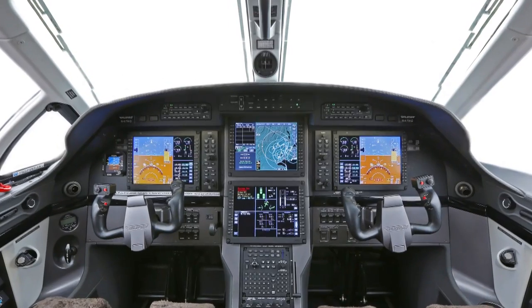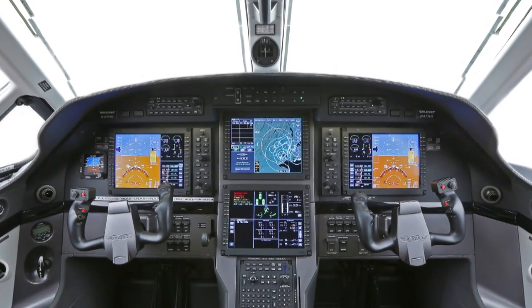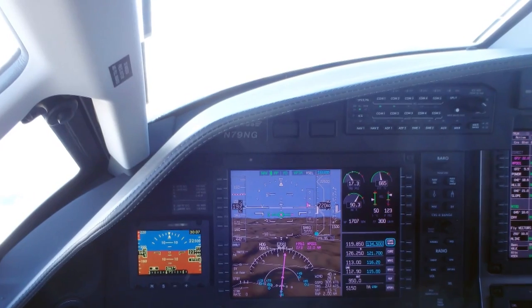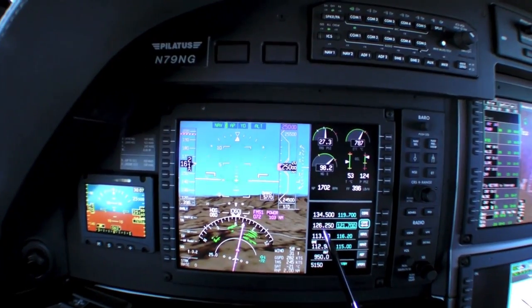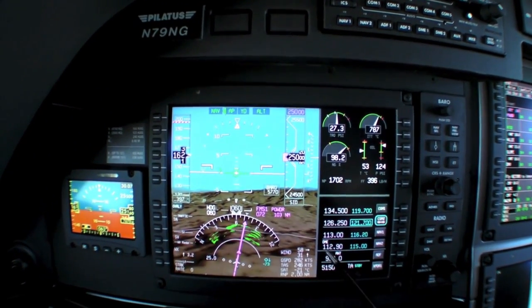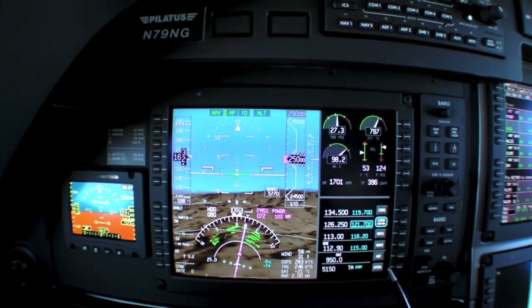We're up here in the flight deck of the PC-12NG, level at flight level 250. This aircraft has the Honeywell Apex suite. The Primus Apex system is really the baby brother of Primus Epic, so we get the benefit of all the symbology and architecture of that system, but we've optimized it for the single-pilot operator. We've got synthetic vision called Smart View, with features that allow you to easily find what you need very quickly.